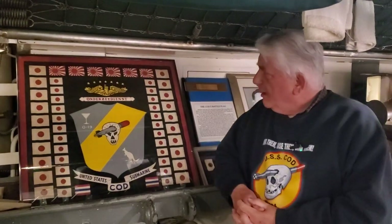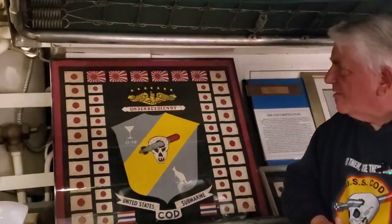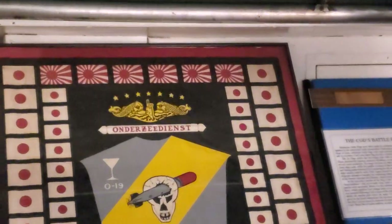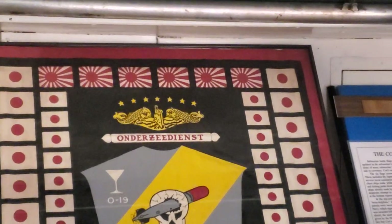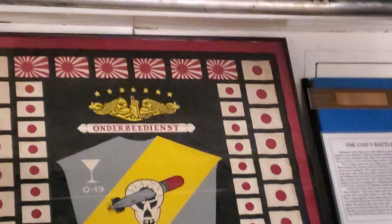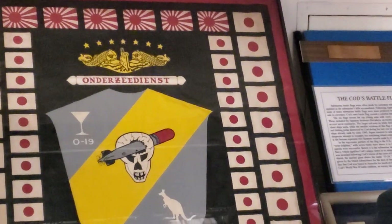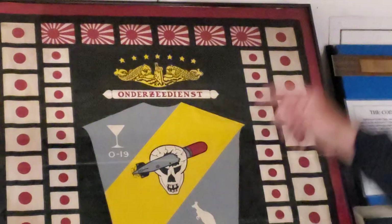Let's talk about what they mean. On the top we have the Asahi, the rising sun with rays — the Japanese Imperial Navy flag. Those denote warships sunk. On the outside, the large Hino Maru flags — that's the flag of the Japanese merchant fleet. So these represent cargo ships sunk.